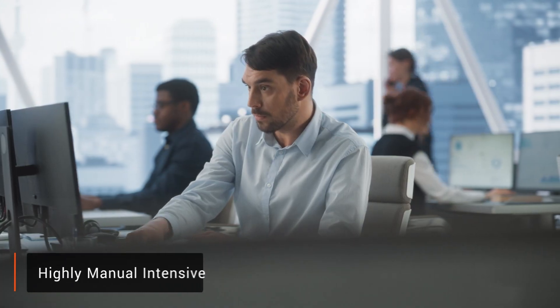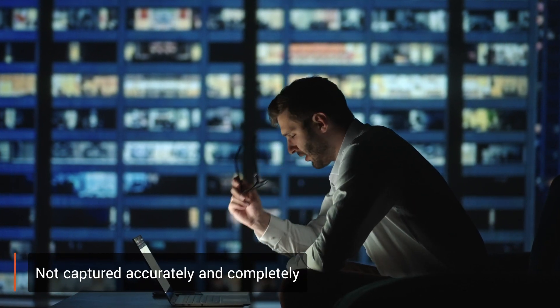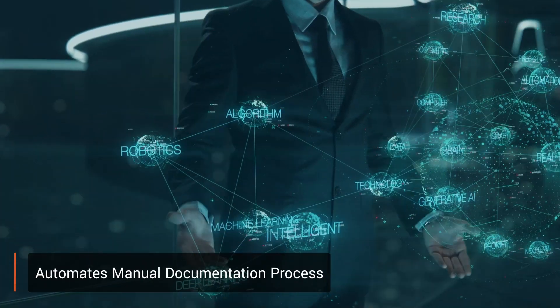Documentation process in SDLC is highly manual intensive and often requirements are not captured accurately and completely. EXL's BA Copilot, a Gen AI-enabled tool, automates the manual documentation process.